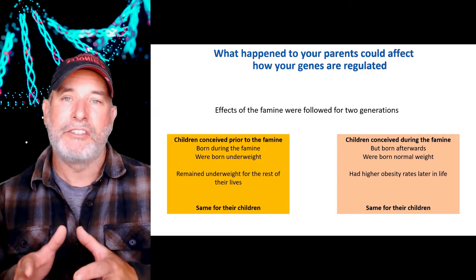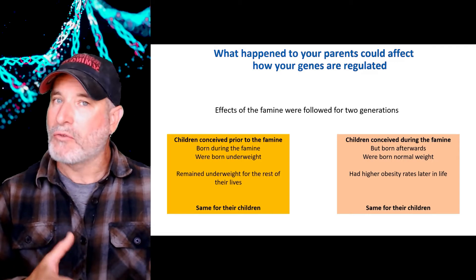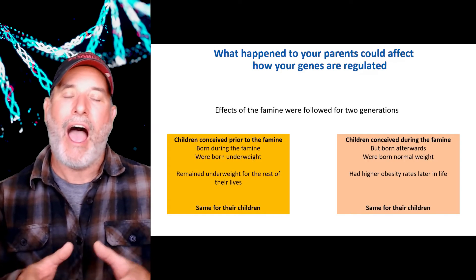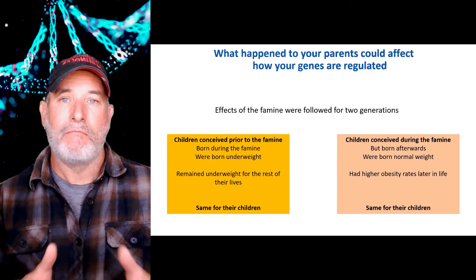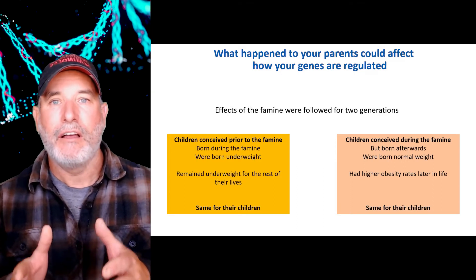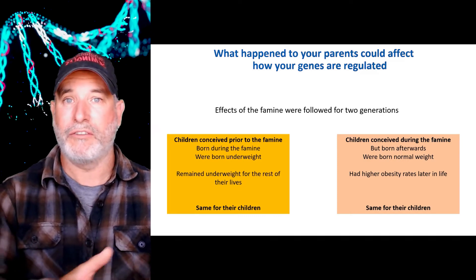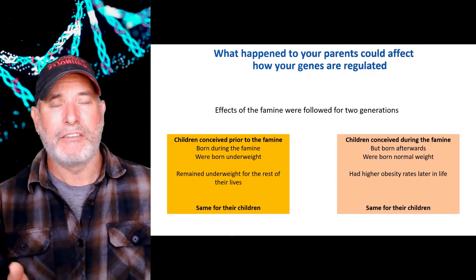Women conceived during the famine who didn't get enough calories, but gave birth about three months afterwards, had normal-weight babies — that makes sense because you gain most of your weight in the last trimester with normal calories. However, the children who were conceived during the famine and born afterwards had higher rates of obesity for the rest of their lives. And their children also had higher rates of obesity — so this lasted two generations. There were people dealing with both obesity and small stature based on when they were born during the Dutch Hunger Winter, and this affected their children too.